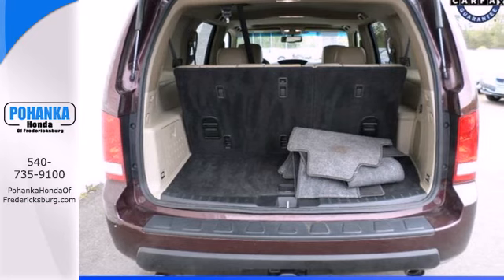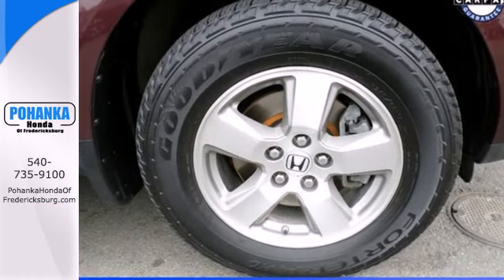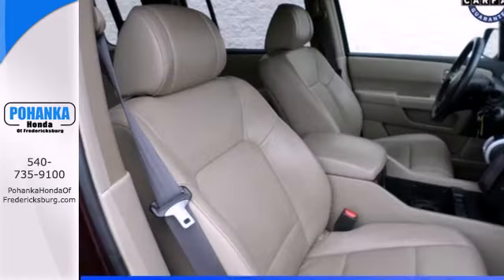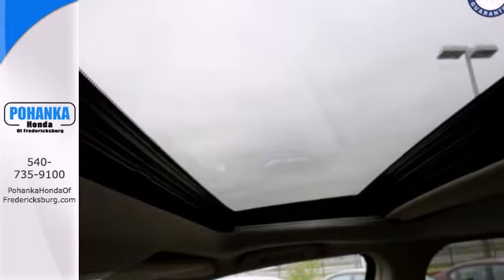Stability and traction control, hill start assist, along with V6 power, provide performance on the open road or in town. And with a CD player, auxiliary input jack, and speed-sensitive volume controls, you'll enjoy the ride.